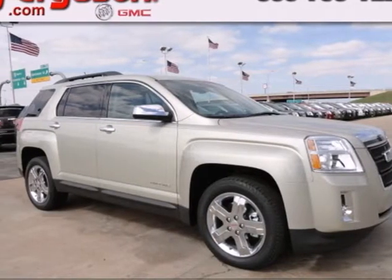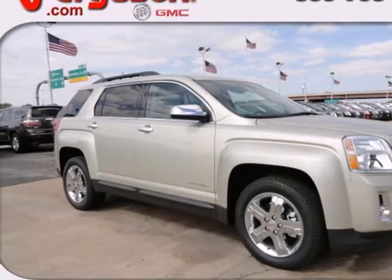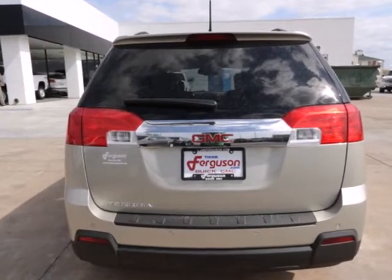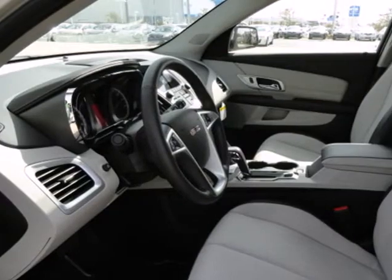Cross over into fun with this 2013 GMC Terrain. It feels nimble inside and out with the maneuverability of a sedan but with the capacity of an SUV.